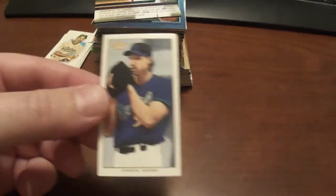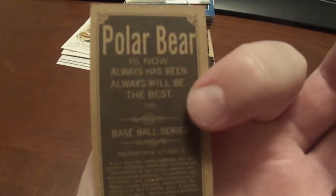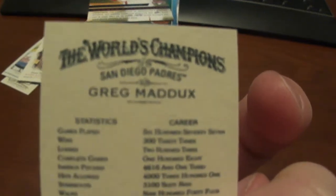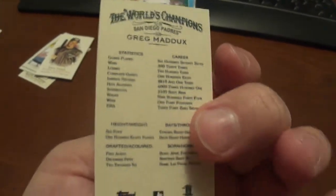Next one here is a 2002 Topps 206 Randy Johnson Mini — I guess this is a Polar Bear back. Next one here is a 2007 Allen & Ginter Mini, Greg Maddux, and this is the one without a number on it. I'm not sure what that one books for.